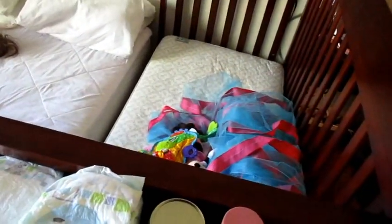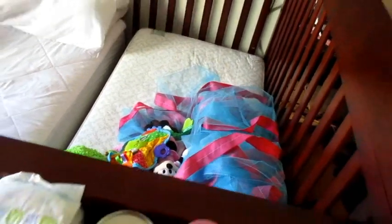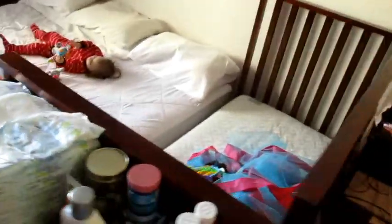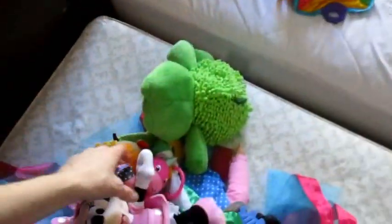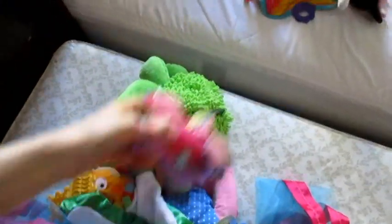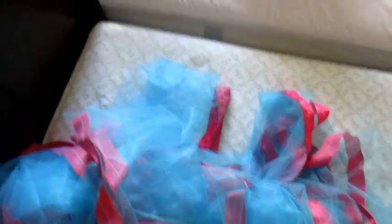There's the tutu. He probably threw all those toys on here — I had them next to Anae. He knows they go on her bed. I need to get more pink ribbon for this tutu, so that's why it's right here for now. I'm going to have to get that today so I can finish it.